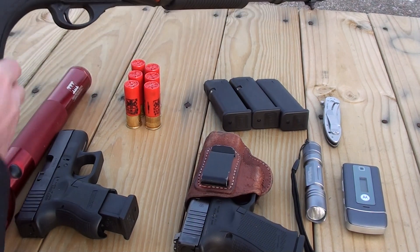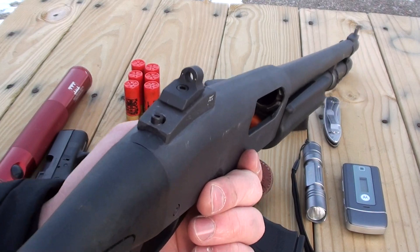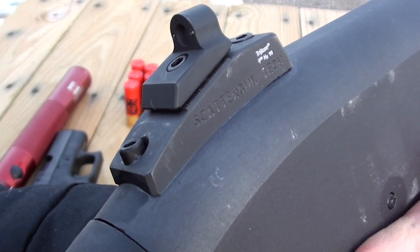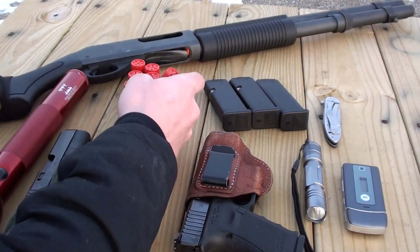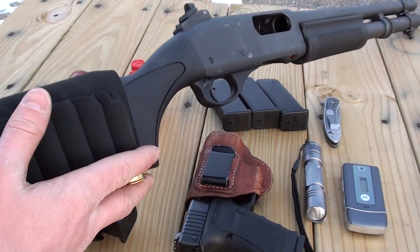And on my side of the bed is this old boy. Got some Scattergun Tech ghost ring night sights on it. Usually keep it topped off with some buckshot, and I also have some buckshot back here on it.